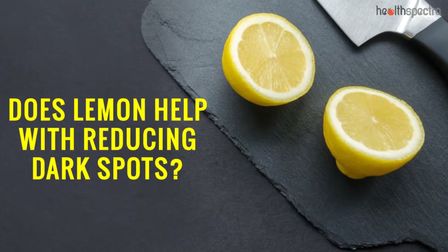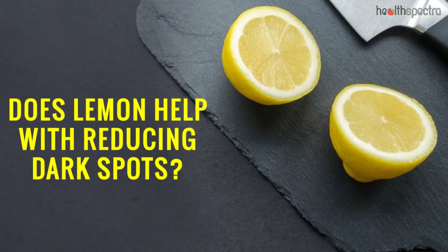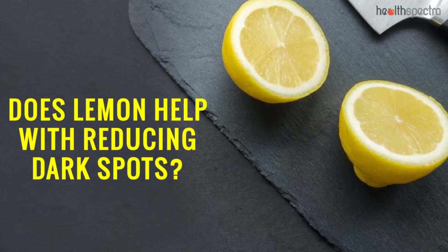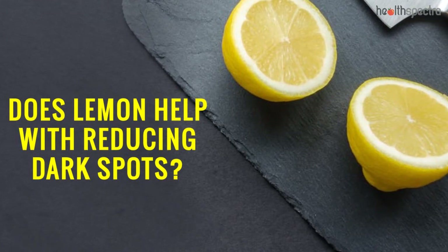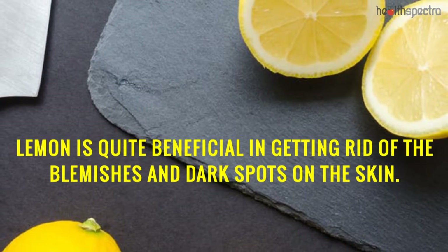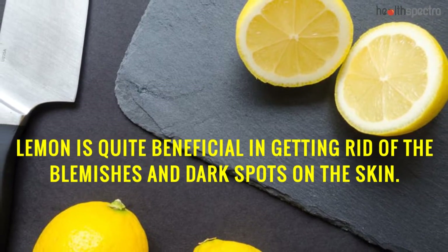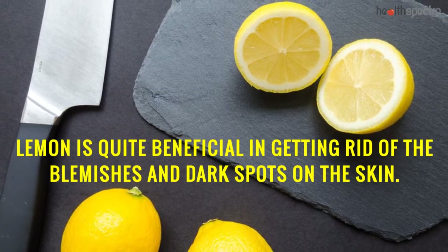Does Lemon Help with Reducing Dark Spots? Lemon is quite beneficial in getting rid of the blemishes and dark spots on the skin. The antioxidant and bleaching properties of the lemon actually do aid in getting rid of the dark spots on the skin.